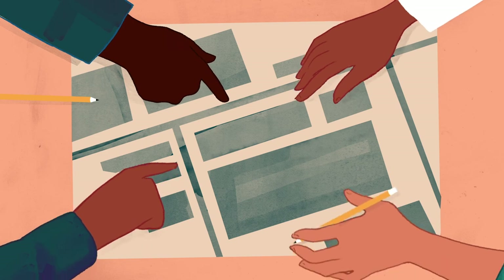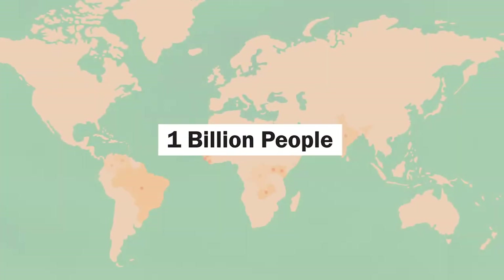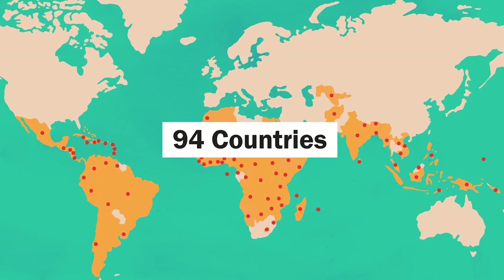Up until now we've helped by creating maps after disasters. Going forward, our audacious project will map with communities before they're in crisis, engaging one million volunteers to map the one billion most vulnerable people across 94 countries.